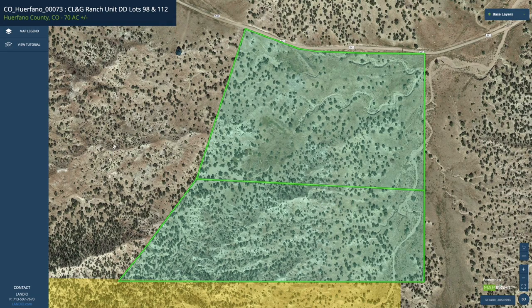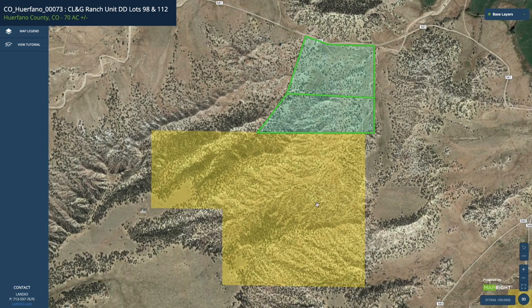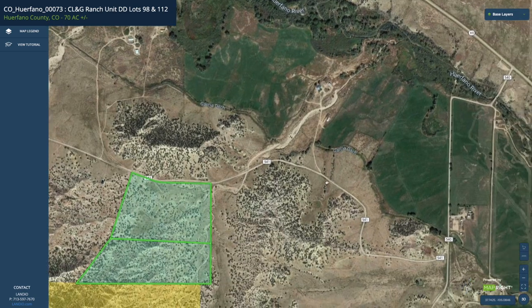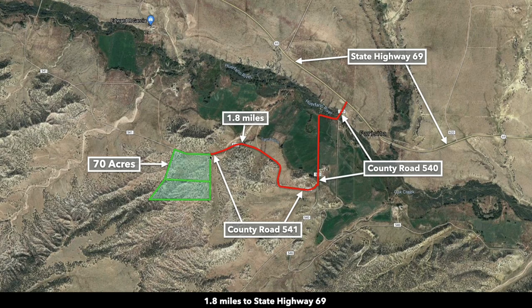On the interactive map, the 70 acres are highlighted in green. Zooming out, the entire southern boundary borders roughly 200 acres of BLM land shown in yellow. Along the entire north boundary you have frontage along County Road 541, which connects directly to County Road 540 and paved State Highway 69. From the northeast corner of the property, Highway 69 is only 1.8 miles away.